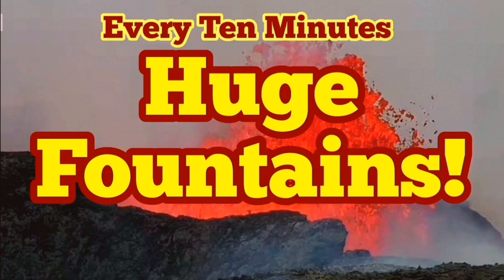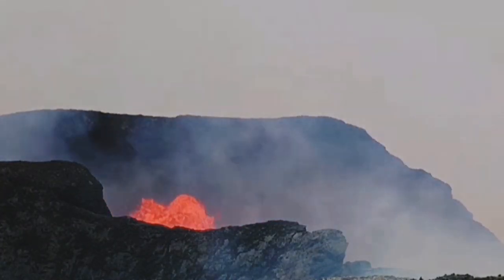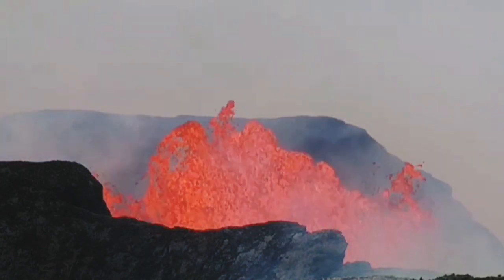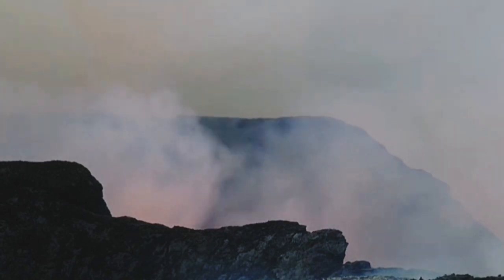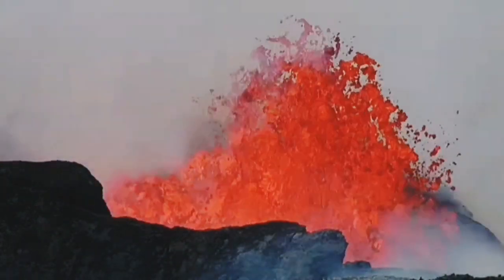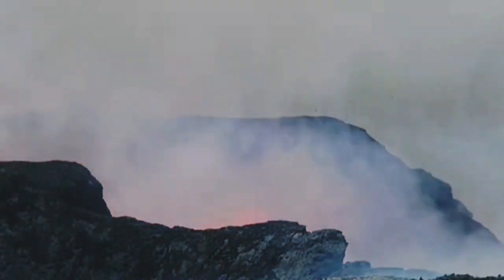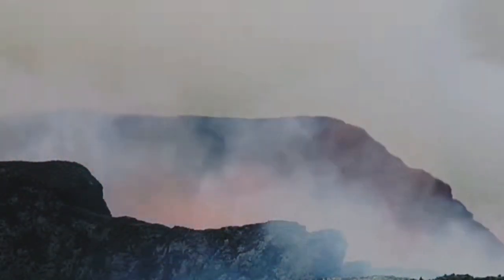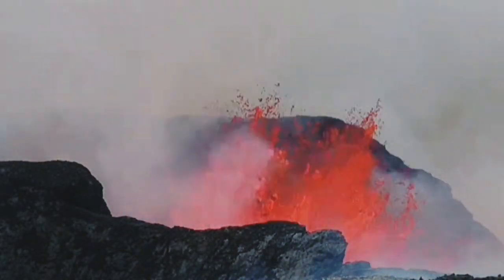Huge fountains of lava every 10 minutes — you look at this volcano, you go there, don't turn your head, because you will miss it. Every 10 minutes there is a huge eruption. That's the time that the earth tremors have started in the ground — half an hour before — and when they start, it takes half an hour, traveling at 40 km per hour, to reach the top of the volcano and break the surface.